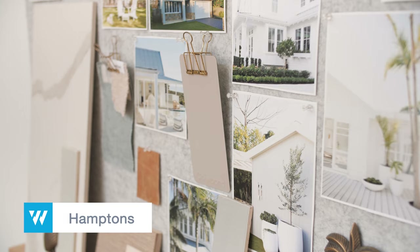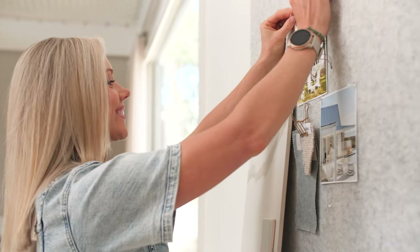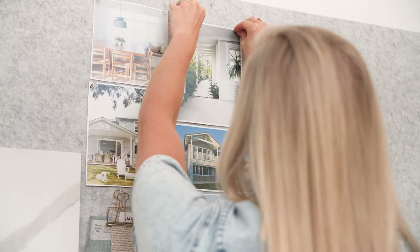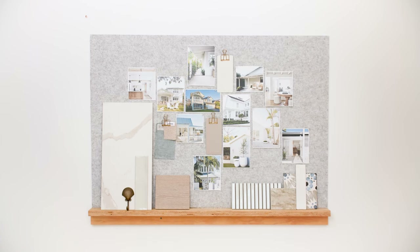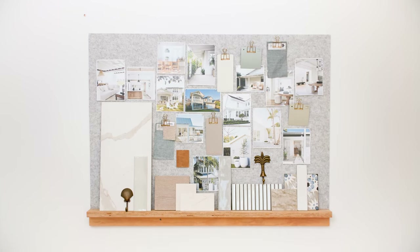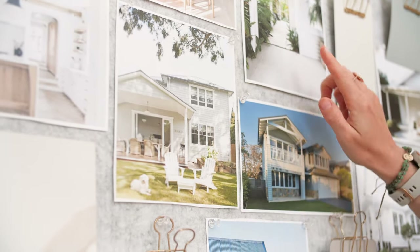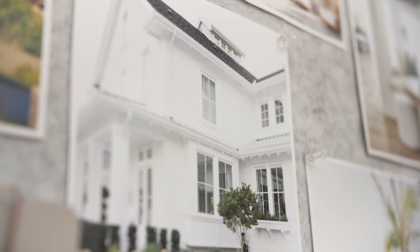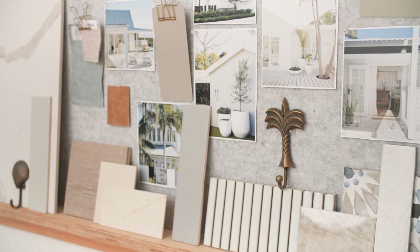A Hamptons home is all about relaxed coastal living with an emphasis on light, spacious design. The hallmark Hamptons colour palette focuses on a neutral or paired-back colour scheme with fresh white features such as windows, architraves and balustrade. Exteriorly, the lines of the home provide interest — for example, the horizontal lines of timber weatherboards and the vertical and horizontal lines of the casement window. It's clear to see that the pearl white windows work so well with all the other elements gathered for this style, and it's a great example of using your mood board to lock in decisions as you progress in your build or renovation journey.